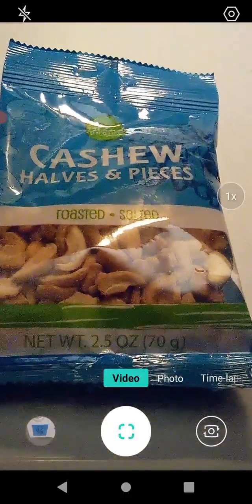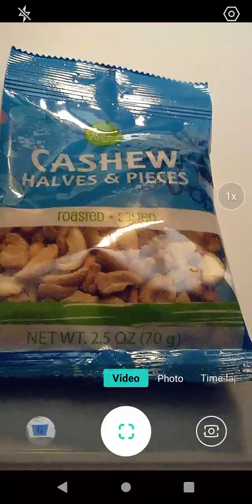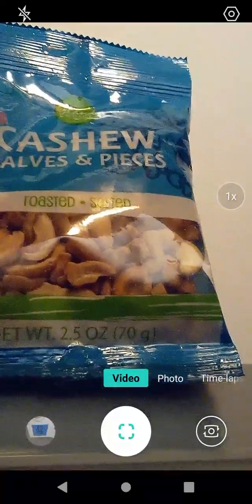Hello guys and gals, this is a product review for Island Choice cashew halves and pieces. These are toasted and shelled cashews. Net weight is 2.5 ounces or 70 grams. These came from Dollar Tree.